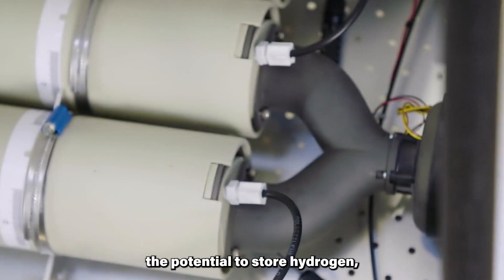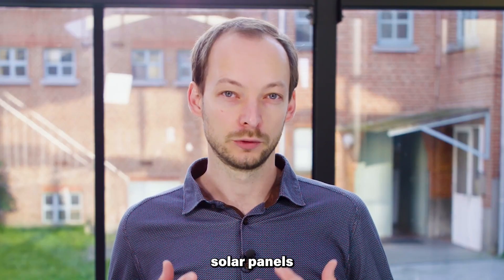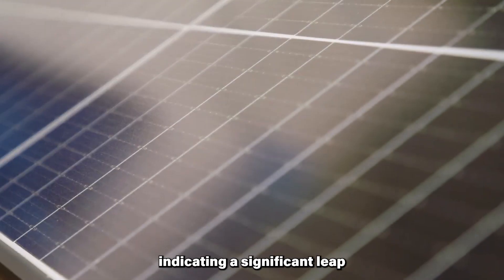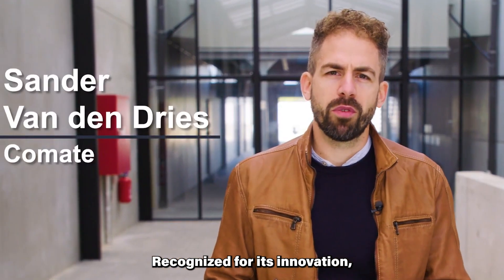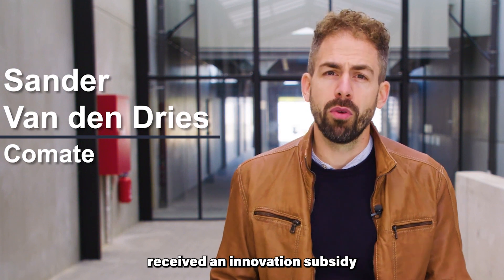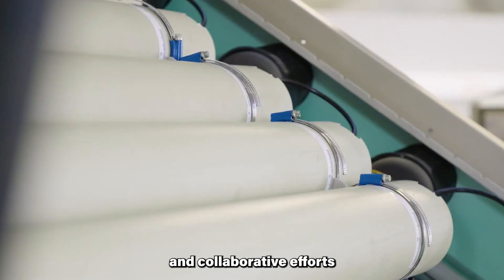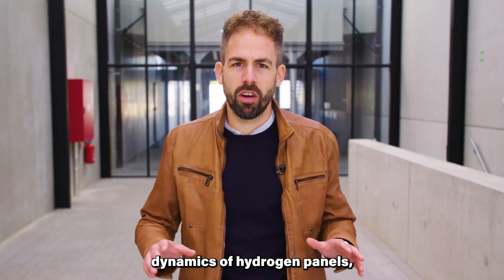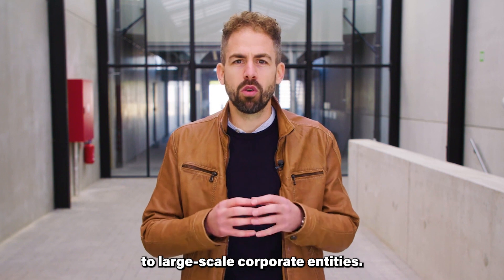The panels possess the potential to store hydrogen, providing opportunities to charge electric vehicles and potentially fuel transport companies' fleets. The technology demonstrates an impressive conversion rate of 15% of sunlight into hydrogen gas, indicating a significant leap in renewable energy production efficiency. Recognized for its innovation, the Solid Project received an innovation subsidy from the province of Flemish Braben, reflecting its market potential and collaborative efforts. This initiative aims to redefine the cost dynamics of hydrogen panels, making them more affordable and accessible to individuals, not limited solely to large-scale corporate entities.